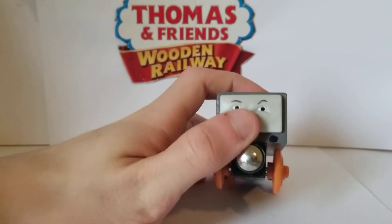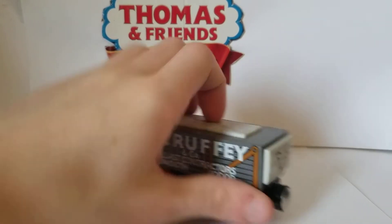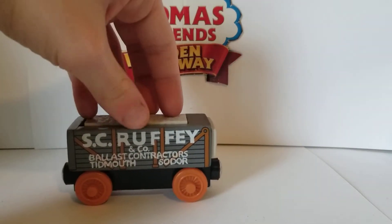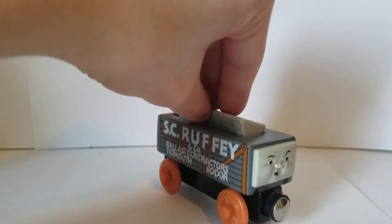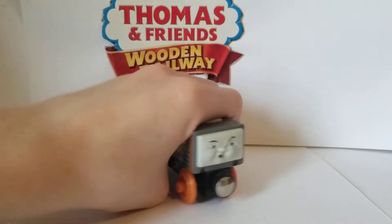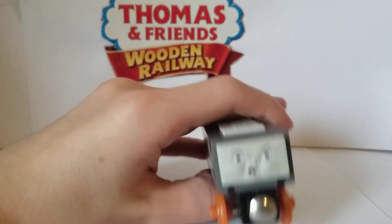Scruffy was first only introduced to one Railway Series and TV series episode. He was the leader of the trucks and was being mean to Oliver until the end of the episode, when Oliver pulled him apart. Unlike the Railway Series where he was just scrapped and never rebuilt, in the TV series he was actually rebuilt — even though we never saw him again.